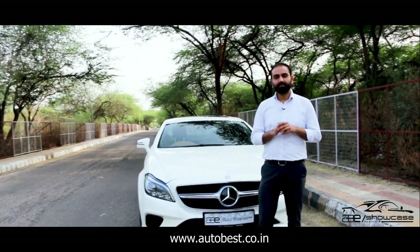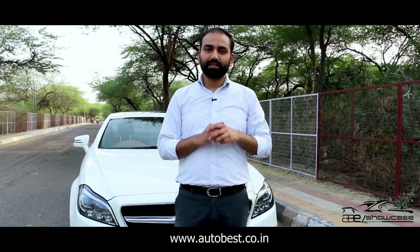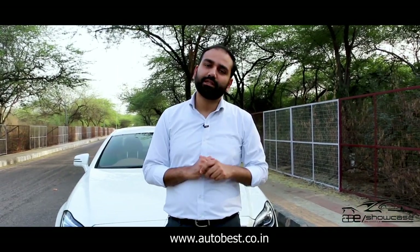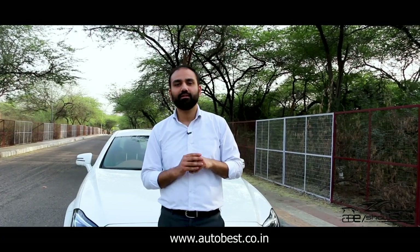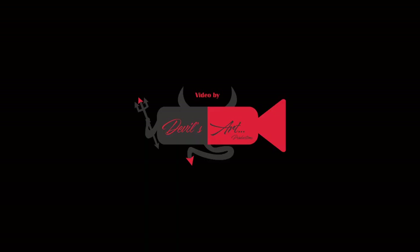Now let's talk about the details: this is 2015 manufactured, 2016 registered, 6,250 km driven, first owner, and the car is fully insured. Our asking price is ₹38,75,000. For more information, you can visit our website at www.autobust.co.in or call 8885-8886. You can visit the car physically at our showroom at C4, Ring Road, Jewelry Garden, next to the BMW showroom. Thank you so much, keep watching us.